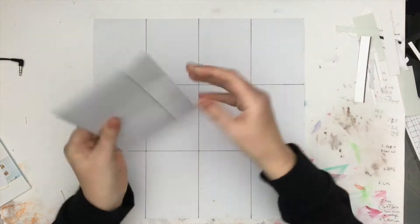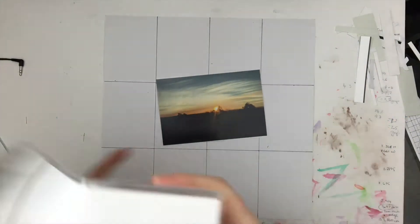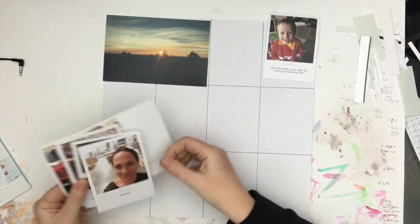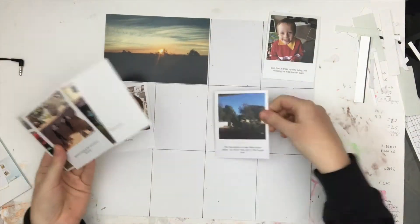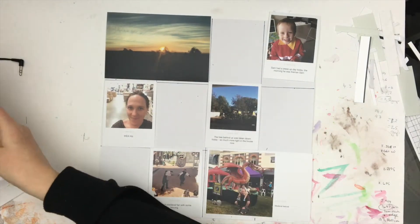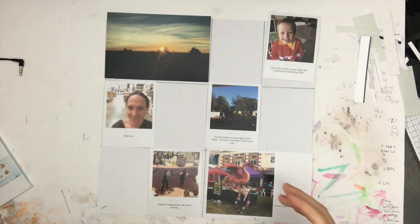Hi everyone, it's Morgan from For the Love of Paper, and I am here with part two for May of my project life for this year. If you've watched my previous video, you'll see I did a sunset in that video as well, so this is the adjoining page — the two sunsets were set together in the middle of the two-page spread.